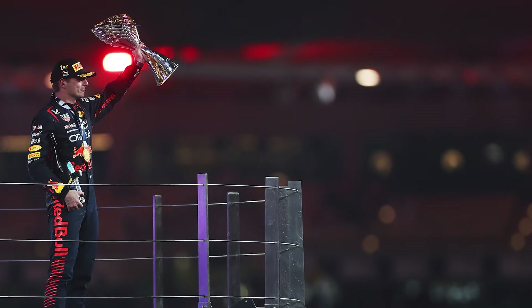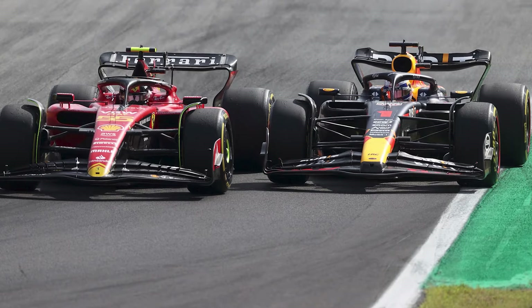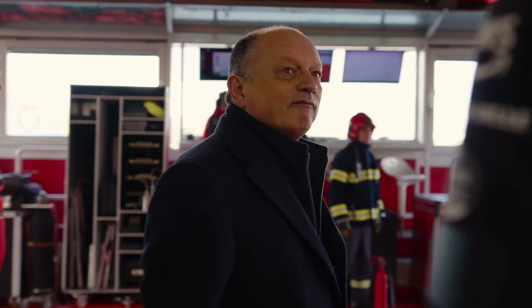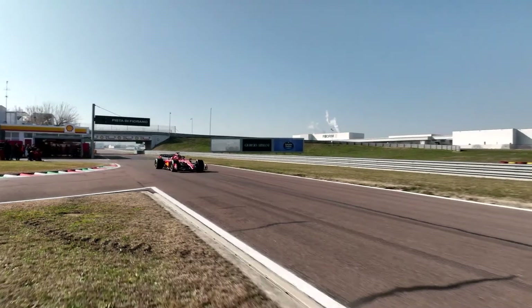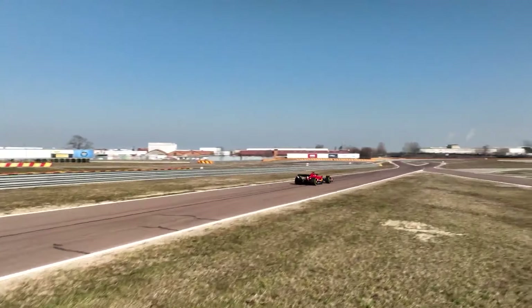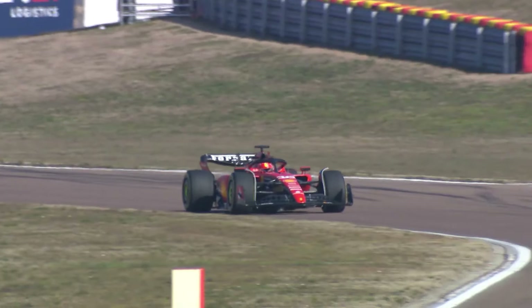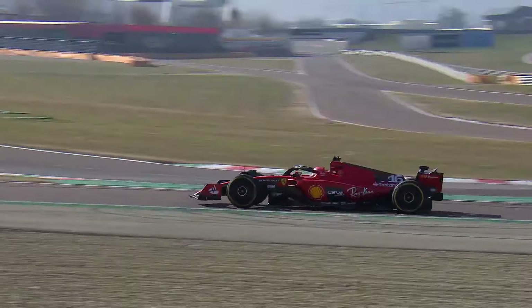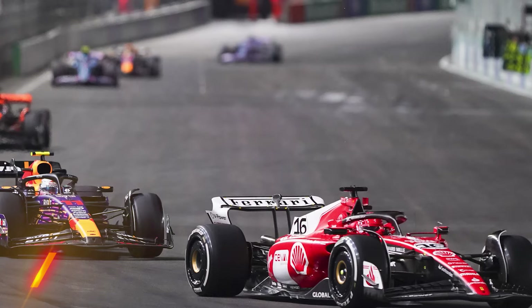Dennis expects a straightforward season in Formula 1, with Max likely dominating. Every team is striving to find that crucial second of performance to catch up with Red Bull. Recent statements from Ferrari indicate that they've significantly improved their 2024 car — they claim to have added 30 downforce points, translating to around 7/10 of a second in performance. Initially, Ferrari promised that their car would be 2.5 seconds faster than the previous one, but Dennis suggests this might not be as impossible as it seems.